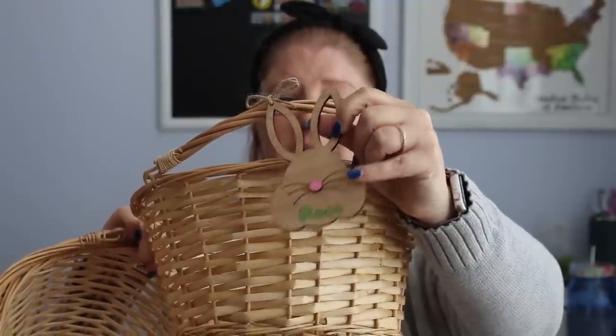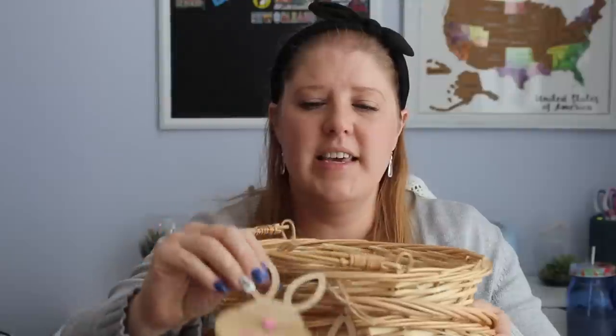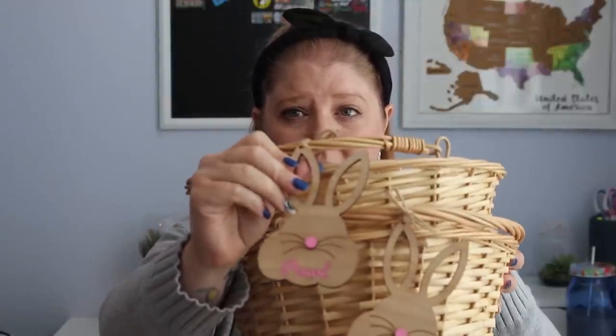We've got Rose here with the little bunny. They all have the pink nose, but I had her name in green to make them stand out a little more. And here is Pearl's with her name in pink. Since I typically start oldest to youngest in these videos, I'm going to do youngest to oldest this time — that's why I'm sharing the girls first. Since Pearl is one minute younger than Rose, I'm going to start with her basket.